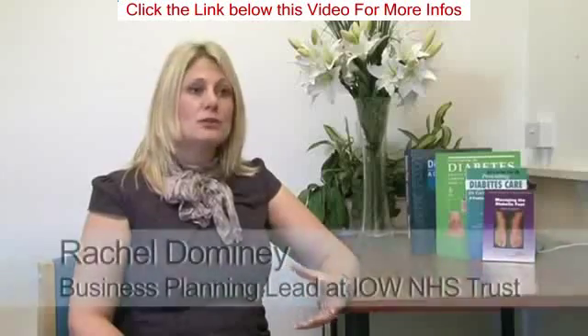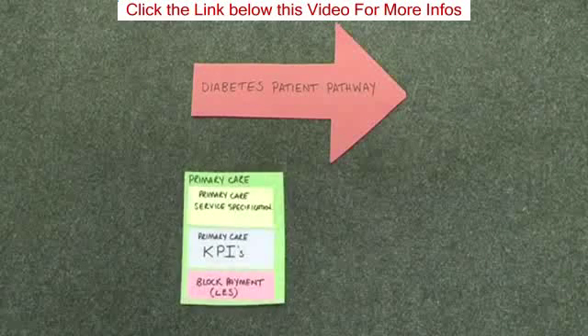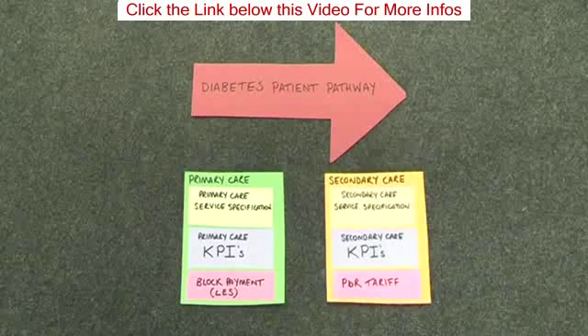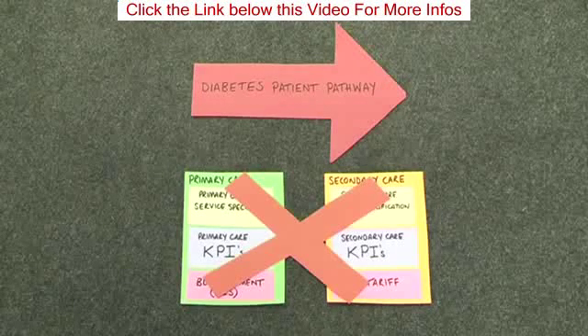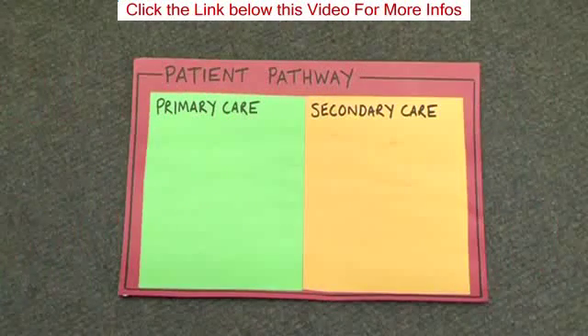The project was designed to bring two services together — primary care diabetes service and secondary care diabetes service — into one unified service for patients. The previous diabetes patient pathway contained primary care, who had their own primary care service specification, and secondary care, who had their own outcomes to achieve and received payment through payment by results tariff. But we didn't want to do that; we wanted to create one patient pathway which brought primary care and secondary care together.